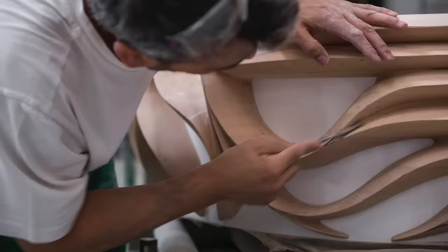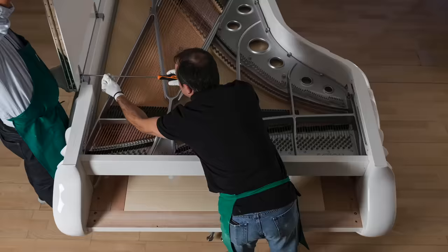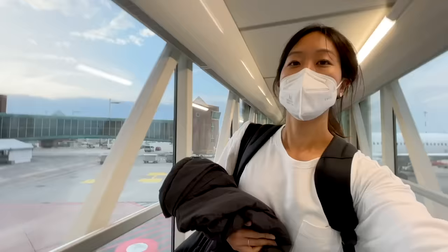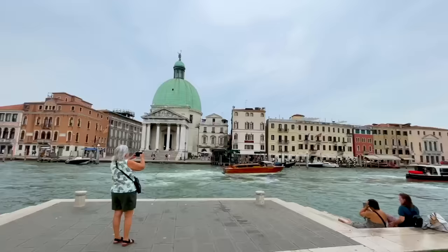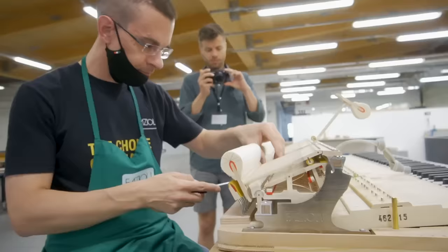The extravagant art cases are really cool, but they're actually not the most impressive parts. What's on the inside is what I'm most interested in, which brings me to my next stop. I flew to Italy to learn about how these pianos are actually built at the Fazzioli piano factory itself.